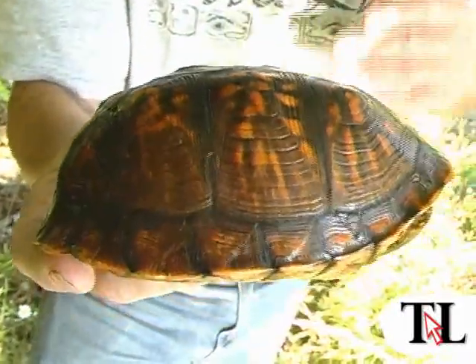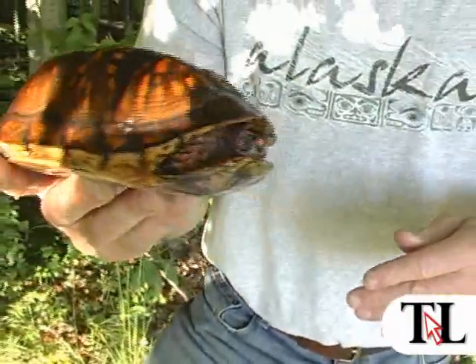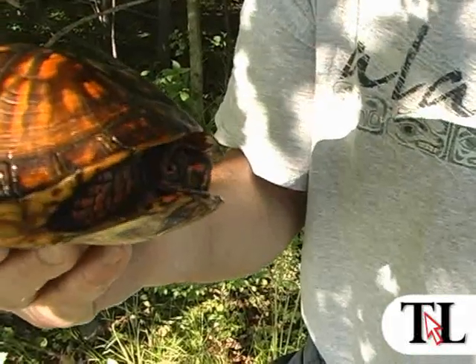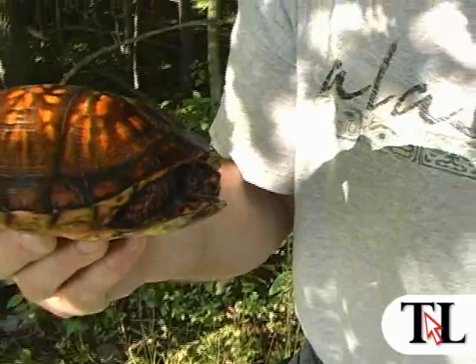These are your land turtles — you find them mostly far away from water in a forest setting, which is where I'm going to release this one back. They love berries, mushrooms, earthworms, and other types of vegetation and insects as well.